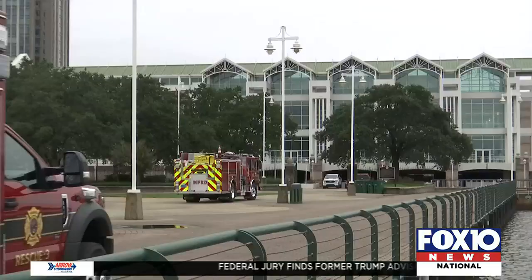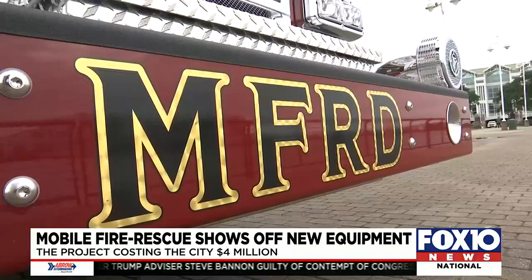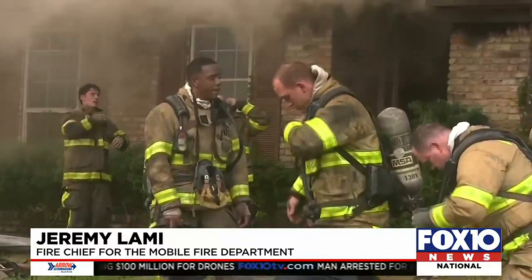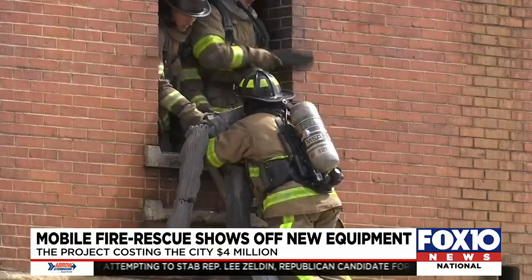Four engines and three ambulances joined the Mobile Fire Rescue Department's fleet this morning, along with two special editions: a hydration truck and a training trailer. The hydration unit is a response to high temperatures. It is a rehabilitation unit for firefighters, providing an area for them to cool off and rehabilitate after being in their bunker gear at a fire scene, especially in Mobile, Alabama, where the heat's 100-plus degrees during the summertime.